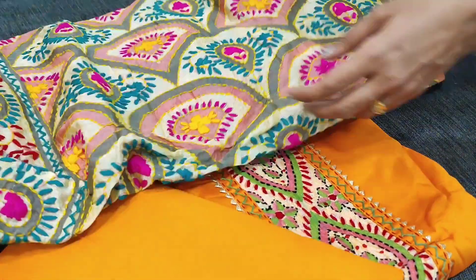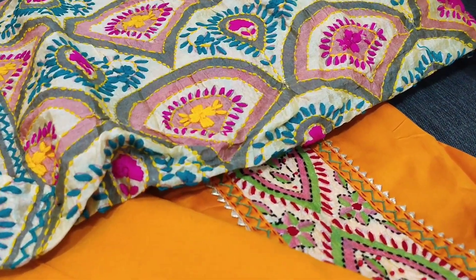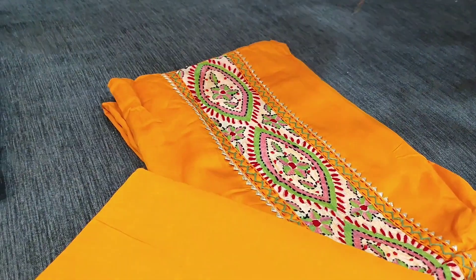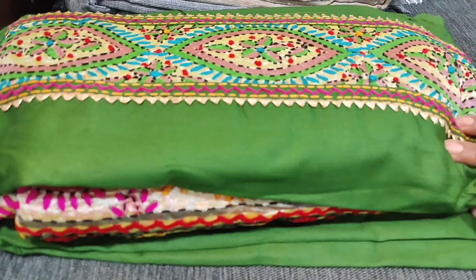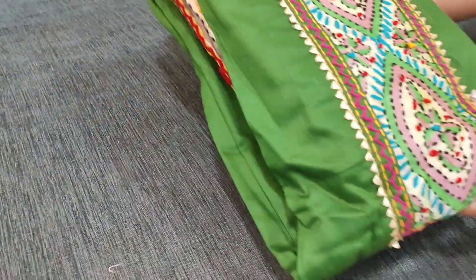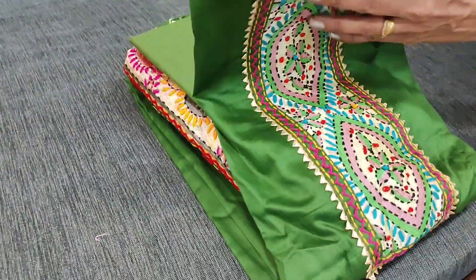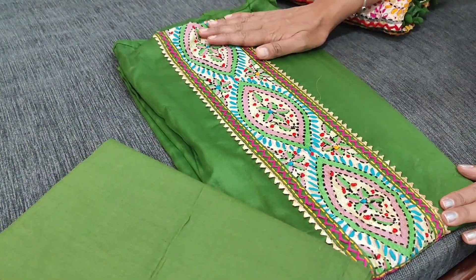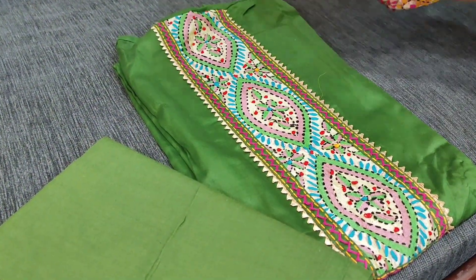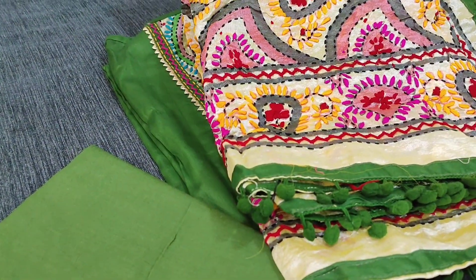All these are beautiful handwork done by our artisans. The fourth color is dark mossy green, with comfortable, nice premium cotton and a matching dupatta.